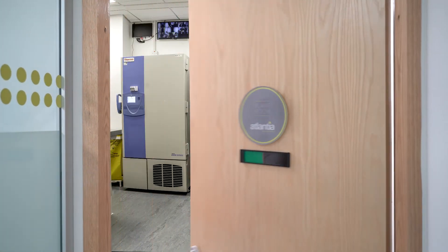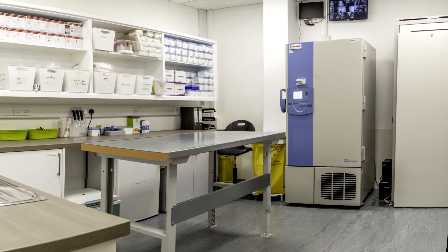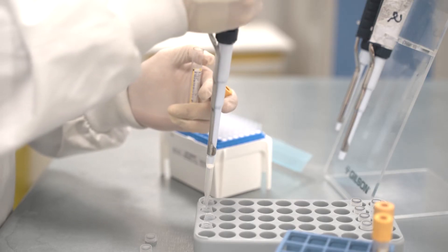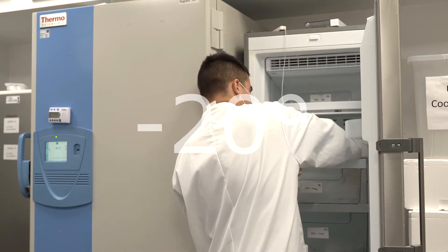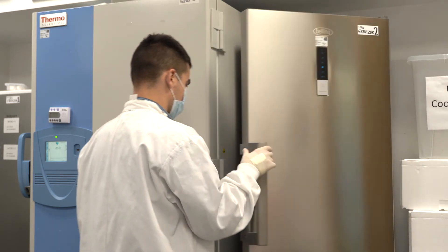Here in our processing lab we manage many different sample types, whereby after collection we prepare them for shipment to accredited testing labs to be analyzed for the relevant biomarkers. We can store samples at minus 20 and minus 80 on site for the duration of the study and beyond.